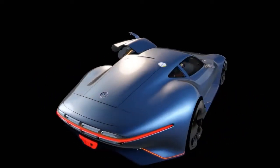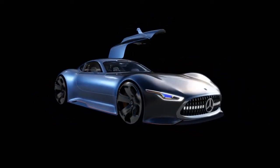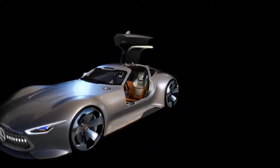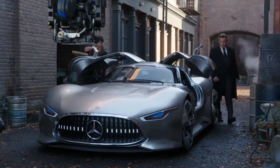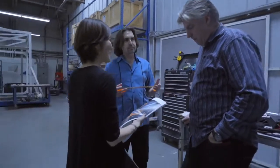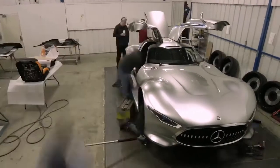Zack Snyder, the director of the film, saw the Vision GT — an electronic remote-controlled concept car designed by Mercedes for the video game Gran Turismo. Because it was only designed for the game, it was never a real functioning vehicle. And because Ben Affleck, who plays Bruce Wayne and Batman, is 6'4", they expanded the car about 10% when they built it out. This is really a dream project for any designer.